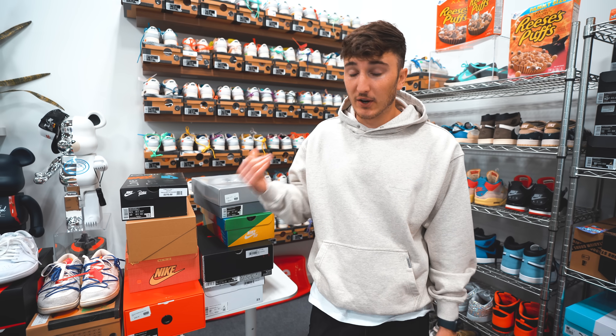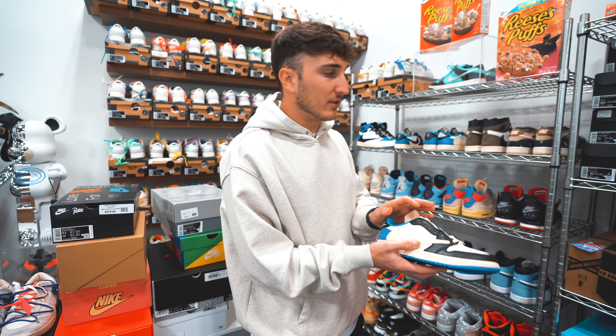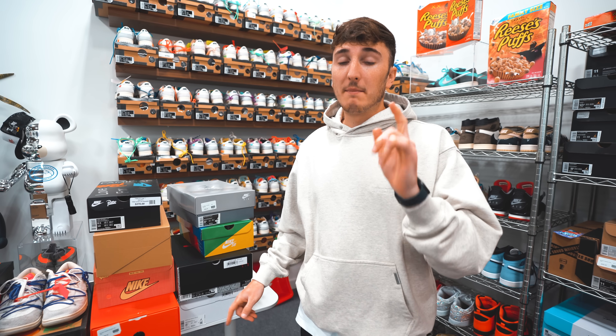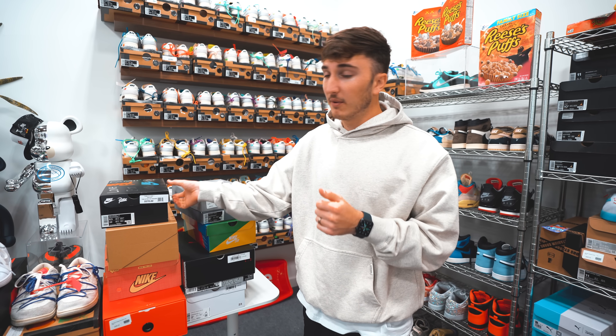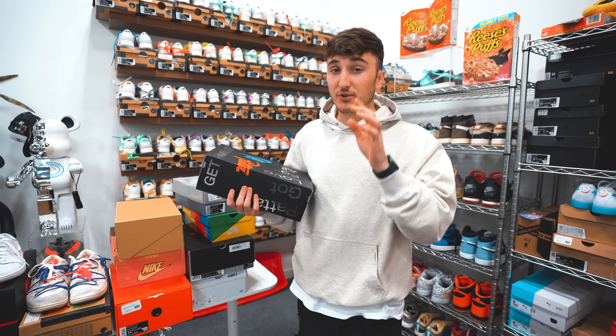Alright guys, so we made it back with the pairs. We actually got a lot more pairs than I was expecting. We also want to remind you guys we have some giveaways going on — the Travis Fragment Low giveaway, the Travis Fragment High giveaway, and we have some Off-White dunks being given away over on my Instagram. Make sure you are subscribed to this channel and follow me on Instagram to see all that stuff. Now we're going to go ahead and go through a few pairs — we have some good stuff here.